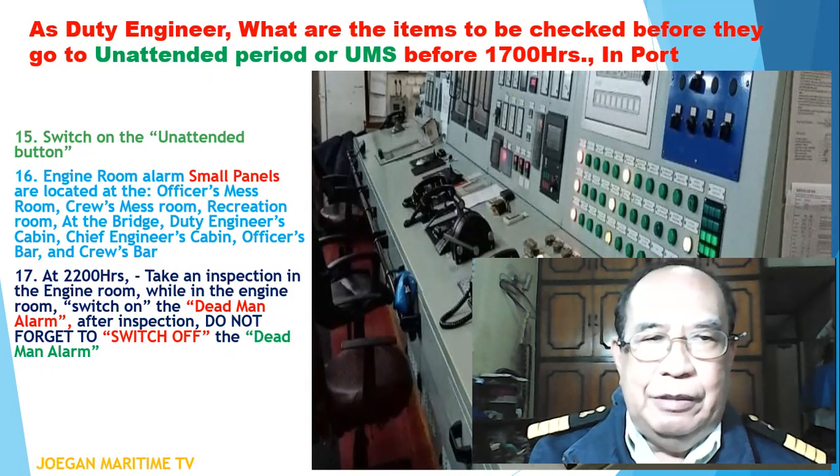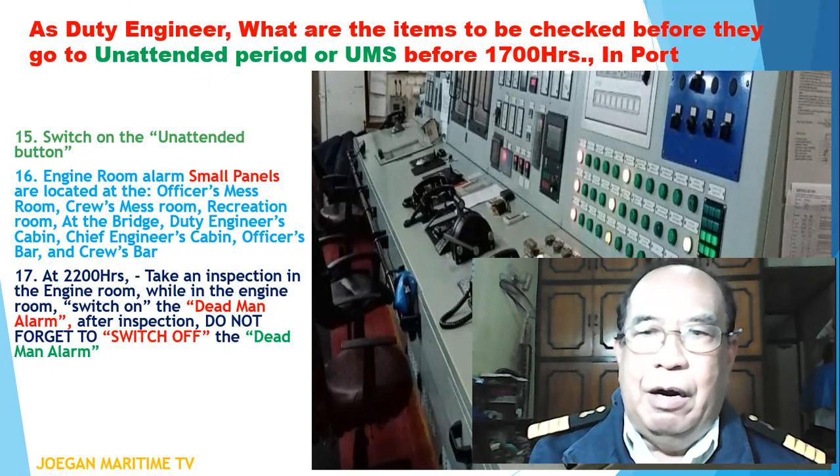Number seventeen: at 2200 hours, take an inspection in the engine room. While in the engine room, switch on the dead man alarm. After inspection, do not forget to switch off the dead man alarm.